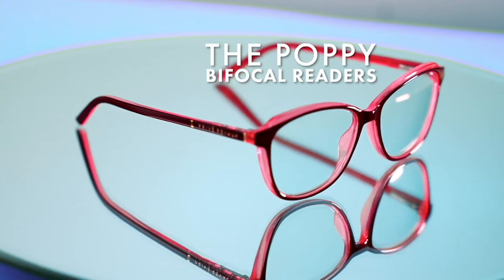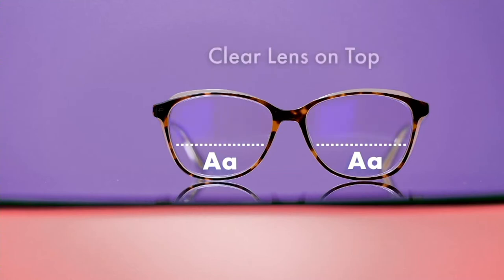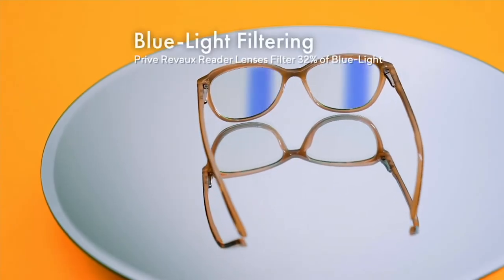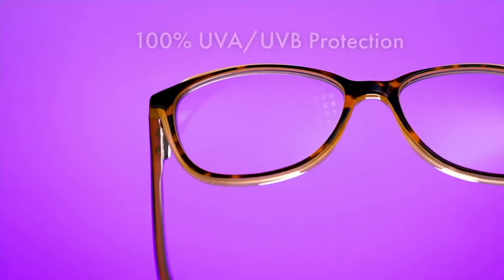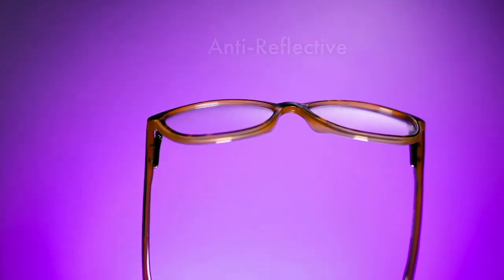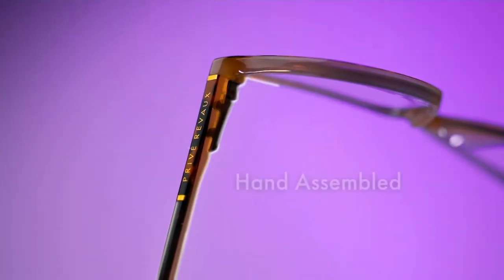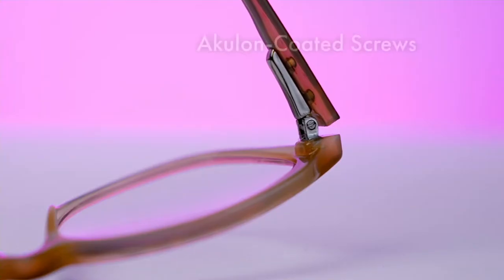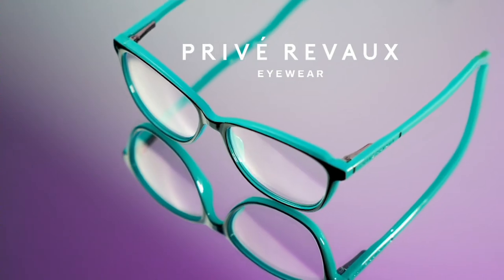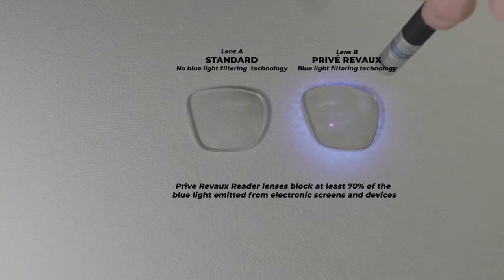With a no-line bifocal, you have the reading power and magnification towards the bottom of the lens. No one knows you're wearing a bifocal because that line is blurred, so it's easy to move from reading distance and back with no image jump. You're also getting full UVA/UVB protection, just like with every Privé Reveaux reader. Anti-reflective lenses are really important while sitting in front of screens. Scratch-resistant lenses mean they're built to last. Beautiful hand assembly, Aculon-coated screws mean they stay comfortable on your face, and these feel really lightweight.